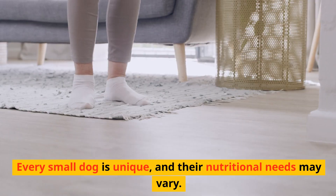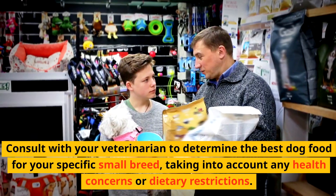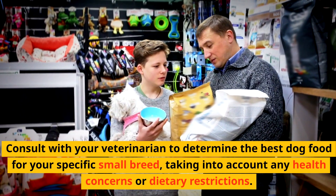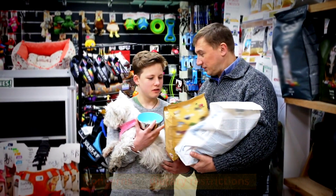Consult your vet. Every small dog is unique, and their nutritional needs may vary. Consult with your veterinarian to determine the best dog food for your specific small breed, taking into account any health concerns or dietary restrictions.